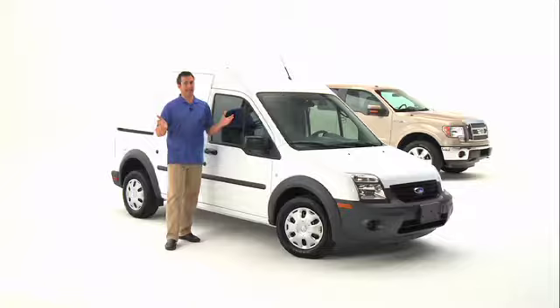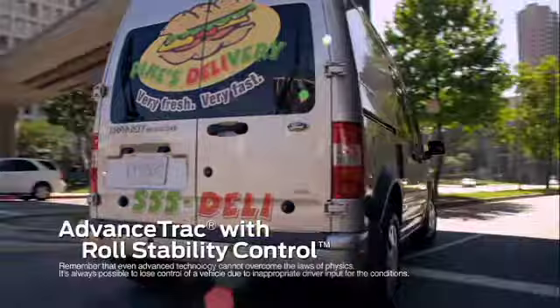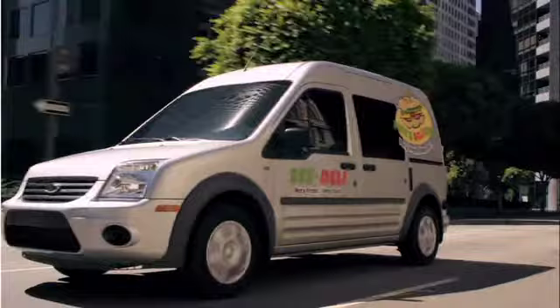All Transit Connect models now offer standard advanced AdvanceTrac with roll stability control, which automatically applies the brakes and adjusts the engine torque whenever it detects wheel slip. And it helps avoid skidding and fishtailing by controlling understeer and oversteer.